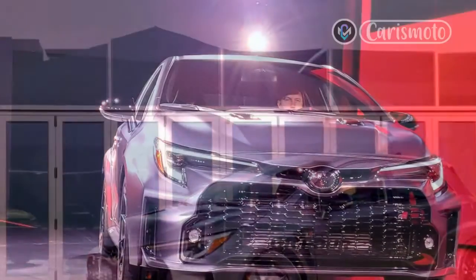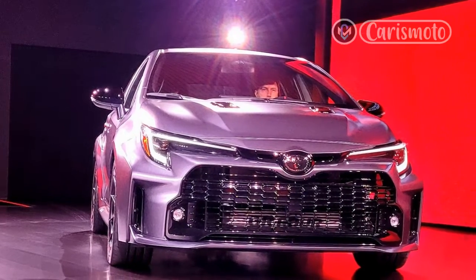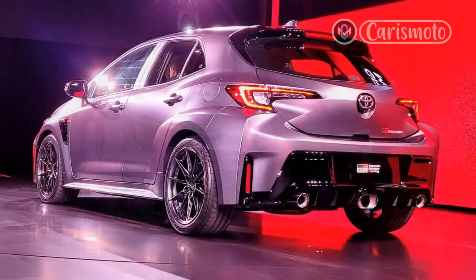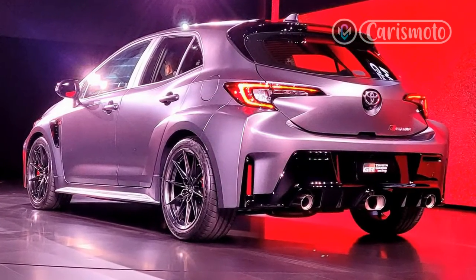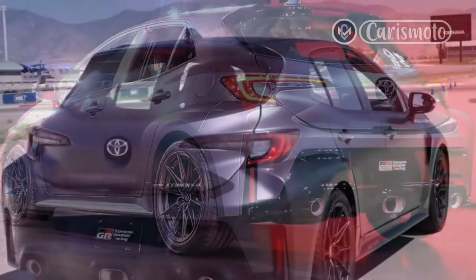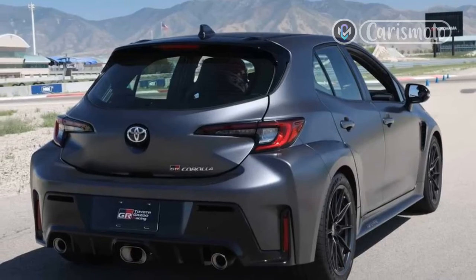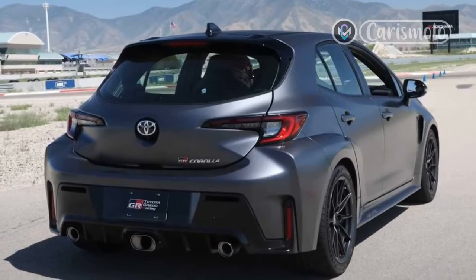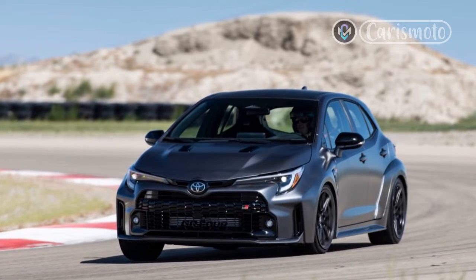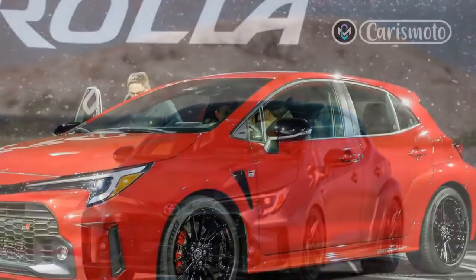The G16E-GTS asks drivers to beat on it. With a single-scroll ball-bearing turbo and so much boost, peak torque takes its sweet time to arrive, hitting its plateau from 3,000 to 5,000 RPM. It spools up even later in the Morizo, arriving at 3,250 RPM and dropping off at 4,600 RPM. If you just drove it conservatively on the street, you might not realize it's powerful at all — after all, we seldom exceed 3,000 RPM on our daily commutes.